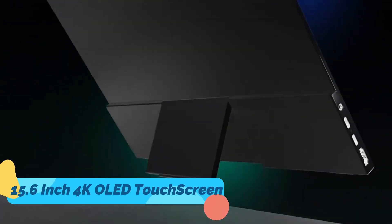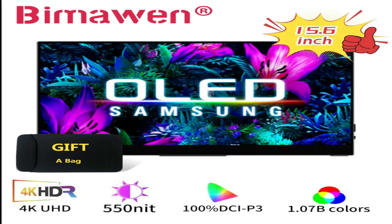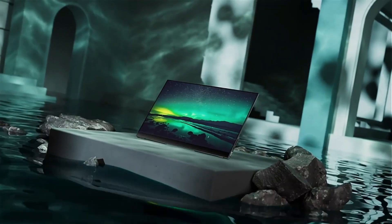Screen size: 15.6-inch. Resolution: 1920x1080. Aspect ratio: 16:9. Brightness: 250 nit. Refresh rate: 60Hz. Power: USB-C. Weight: 1.72lb.